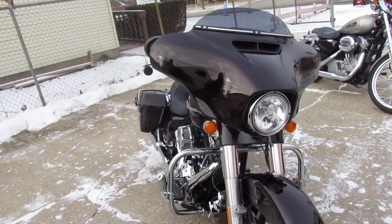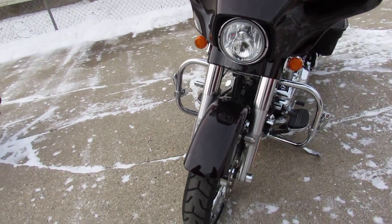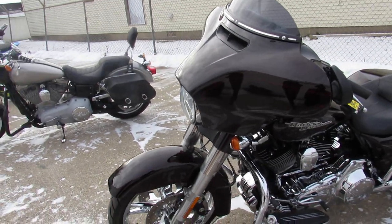It's a 2014 Street Glide Special, only 5,963 miles. This is the one, guys. Take a really close look — it's got it all.